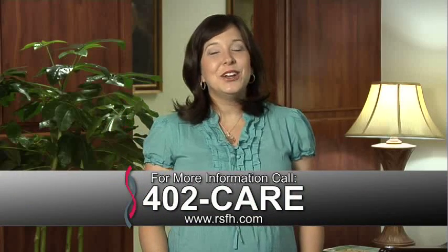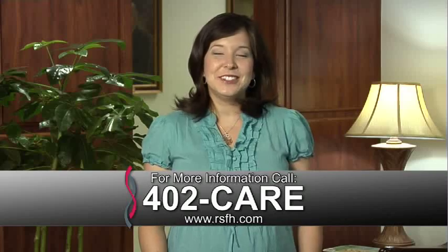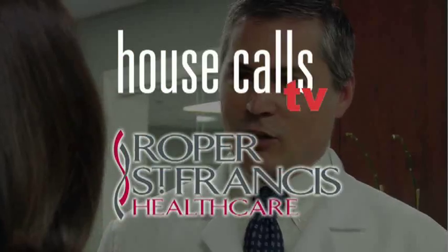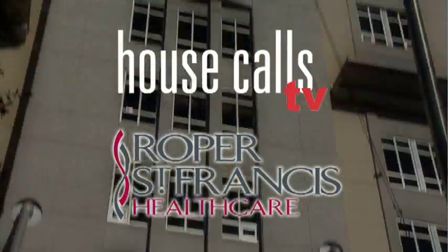For more information, call 402-CARE. And for more House Calls TV, go online to RSFH.com. I'm Angela May, Roper St. Francis Health Cares, House Calls TV. We'll be right back.